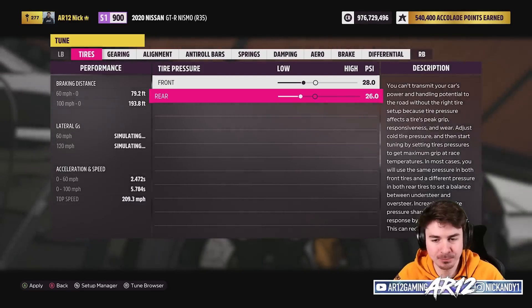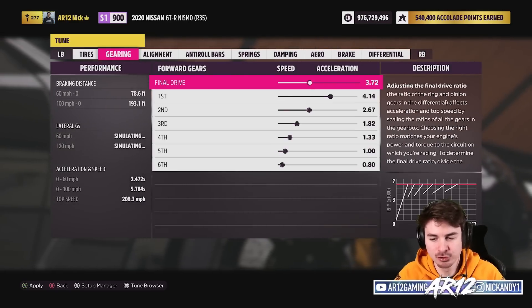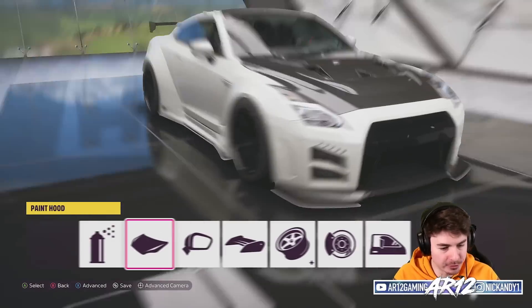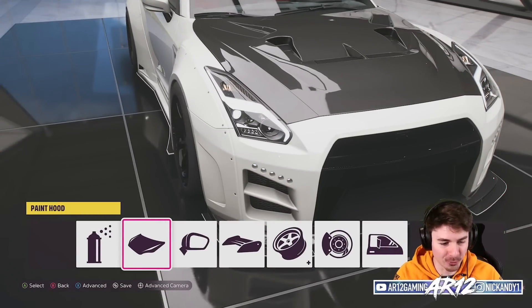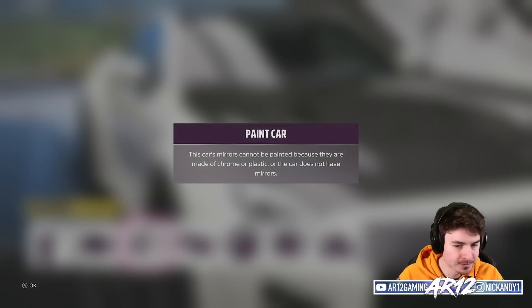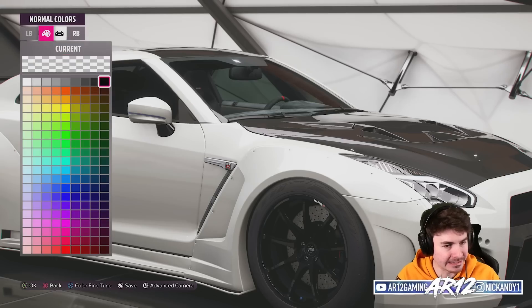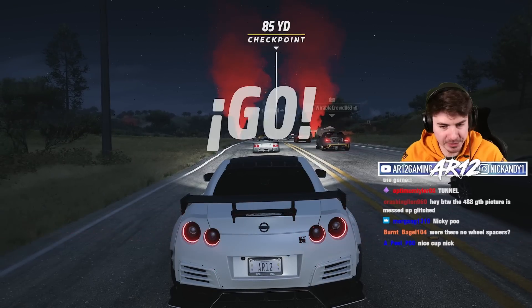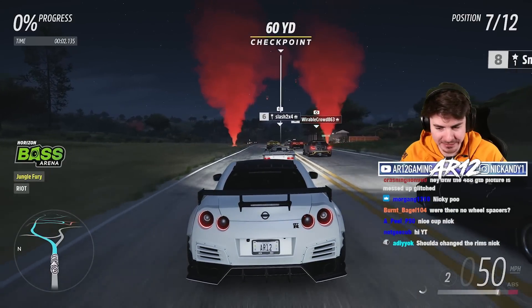This car is already living up to my expectations and I've only driven it in one race. I really, really like the white on these, so we'll go for that. We've got our carbon fiber hood already. Let's tint up the windows — it doesn't look like a Nismo anymore, but it is really sick. Away we go, Nismo.